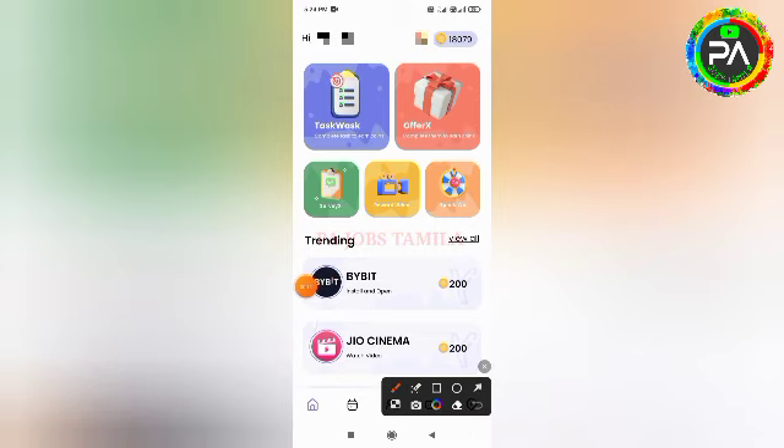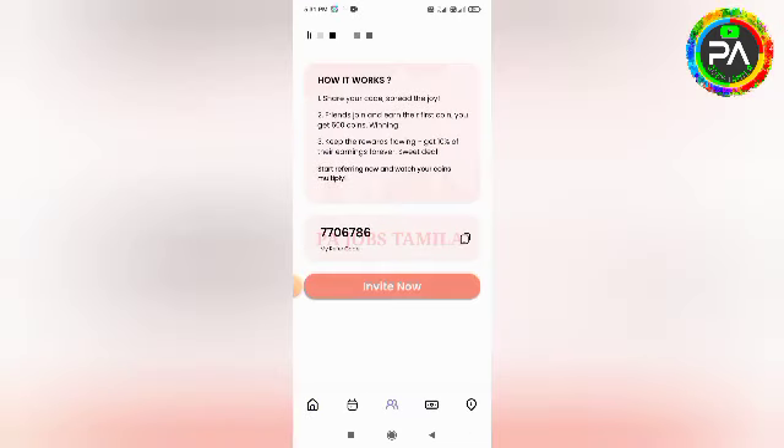You can click on the referral link and share it with your friends via Facebook, Twitter, Telegram, and other Social Media platforms to earn more rewards.